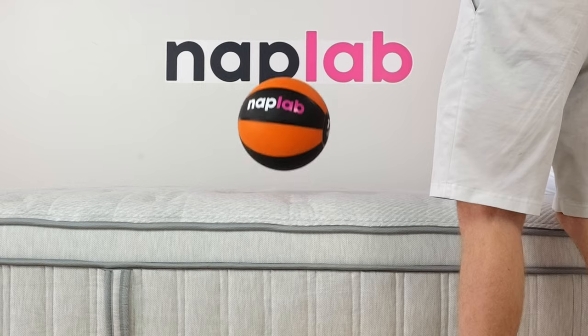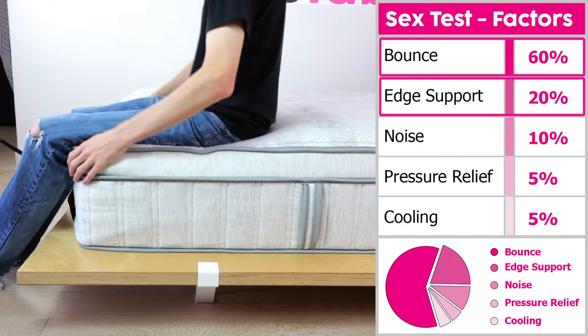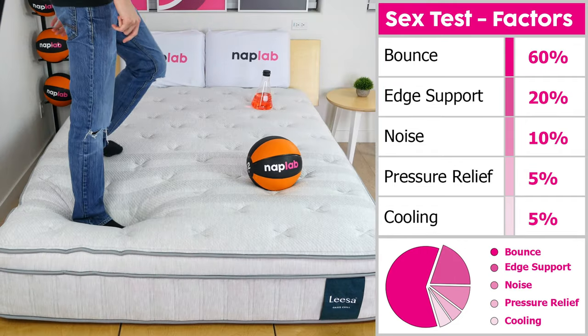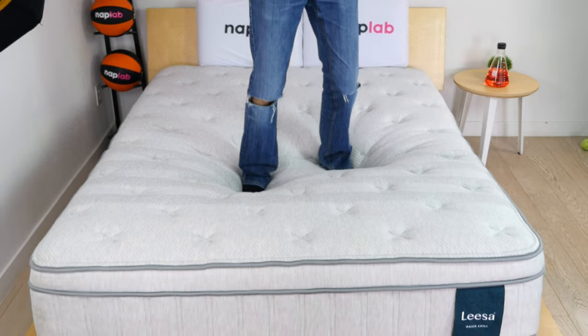This mattress has moderate levels of bounce and excellent edge support. Bounce and edge support make up 80% of the sex score and are arguably the most important factors for ideal sex performance. This mattress is also very quiet, has excellent pressure relief, and exceptional cooling. Overall, great performance from the Oasis Chill.